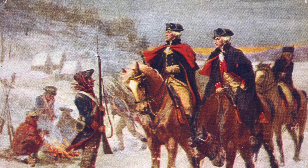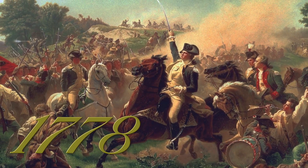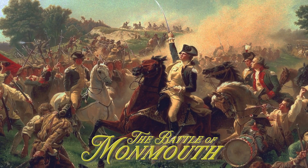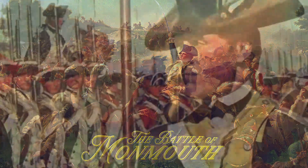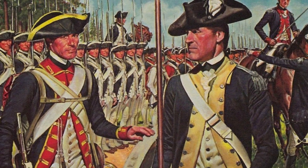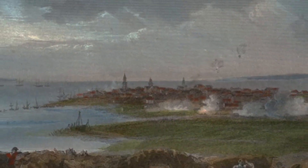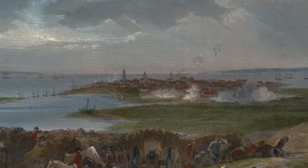The 8th Virginia Regiment emerged in June 1778 to fight the last battle of the Philadelphia Campaign, the Battle of Monmouth. In May 1779, they merged with the 4th Virginia Regiment and were sent to South Carolina, where they fought in one of the most devastating American defeats of the Revolution, the Siege of Charleston.